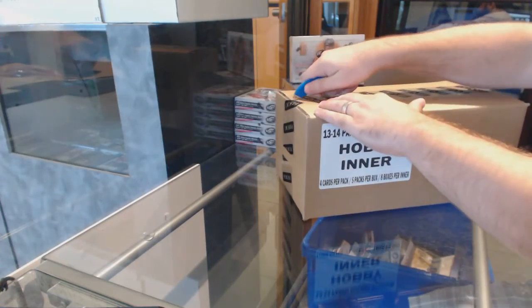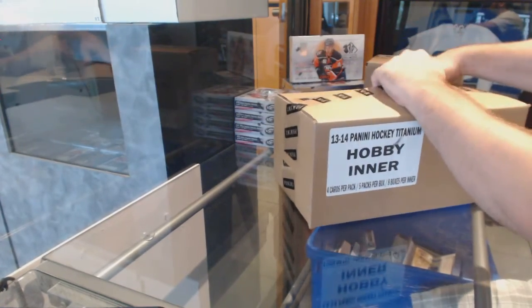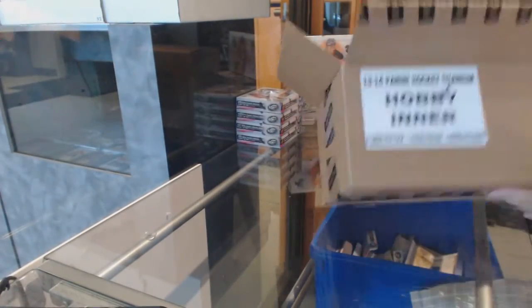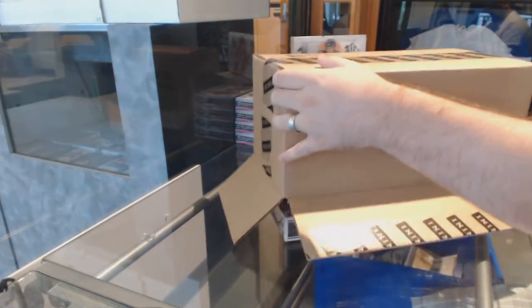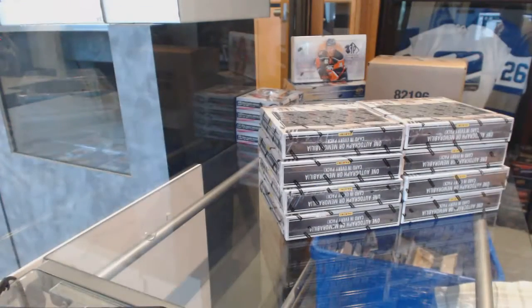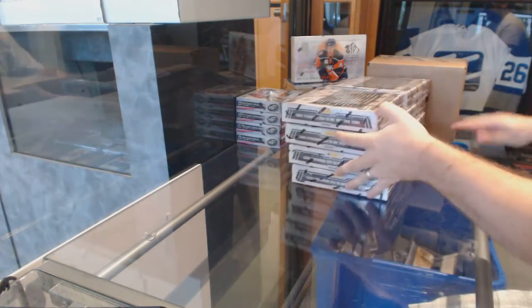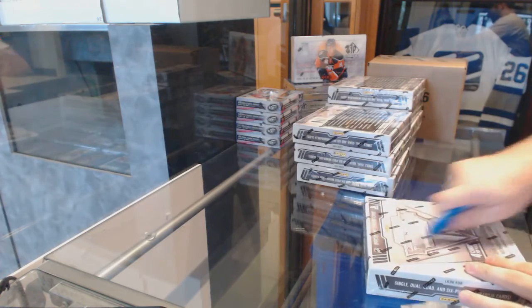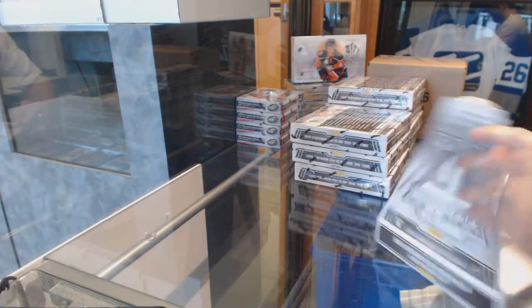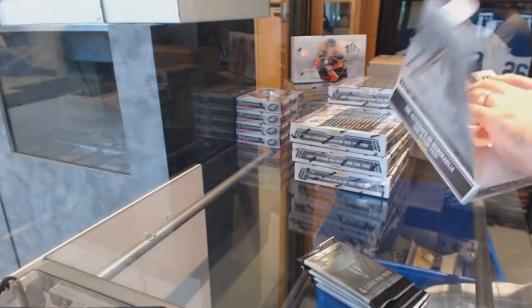All right, starting off CNC break number 6213, we've got the 8-box titanium case break. All right, let's rock this puppy out.